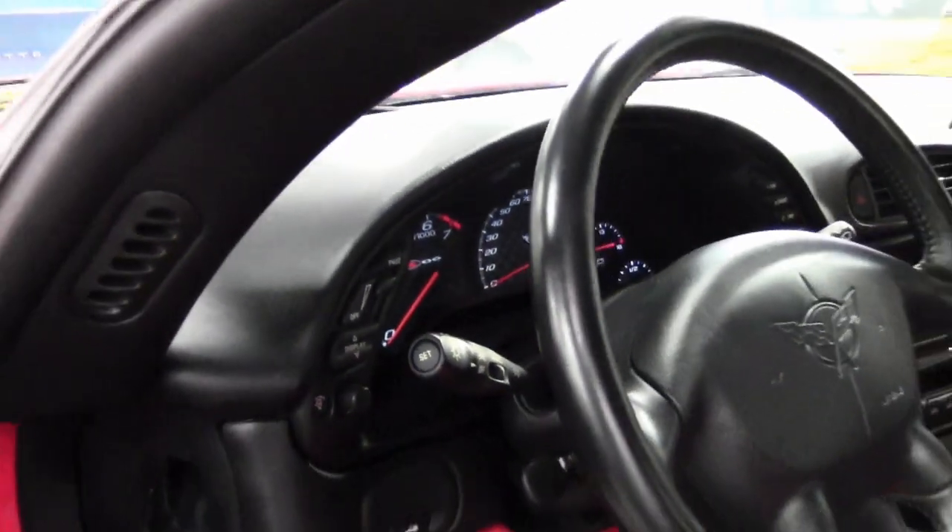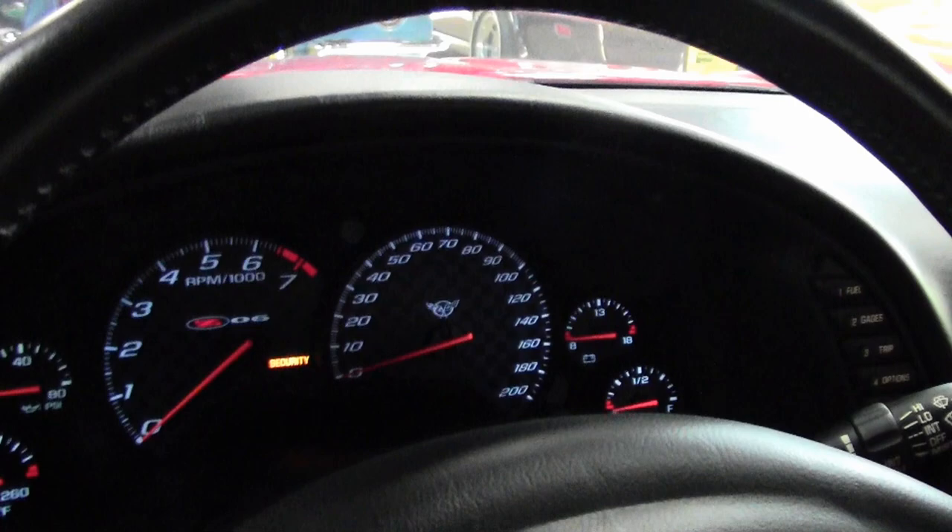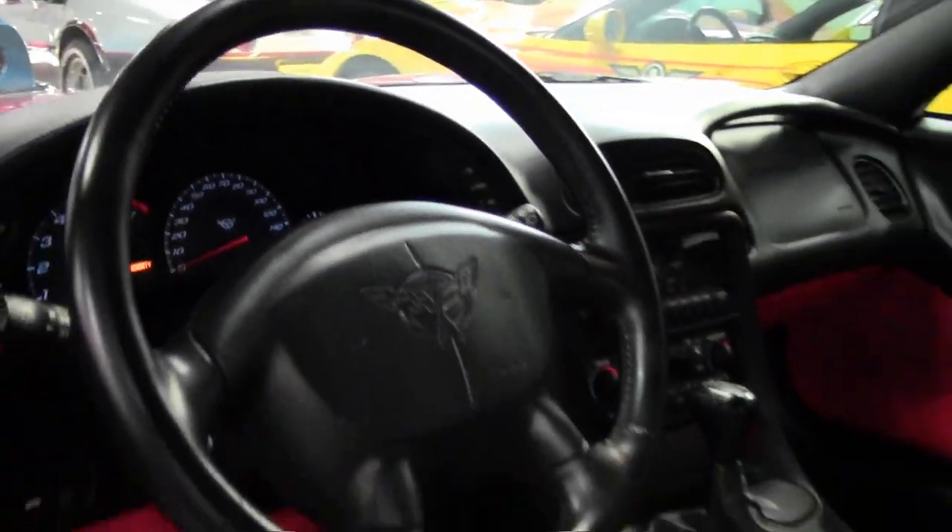This car has been fully serviced, and all instrument gauges, lights, turn signals, brakes, engine, transmission, and rear end are all in good operating condition. That's how we do it here at BuyAVet.net.